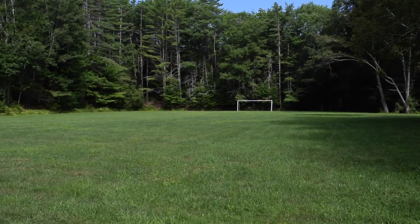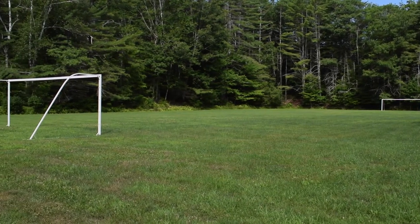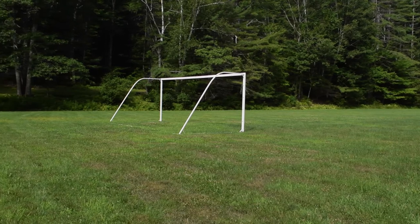Here's the sports field. This is where campers come to play active games, such as Alaskan baseball, different tag games, and scatterball. Sometimes counselors will even set up scrimmages against other camps for campers to participate in.